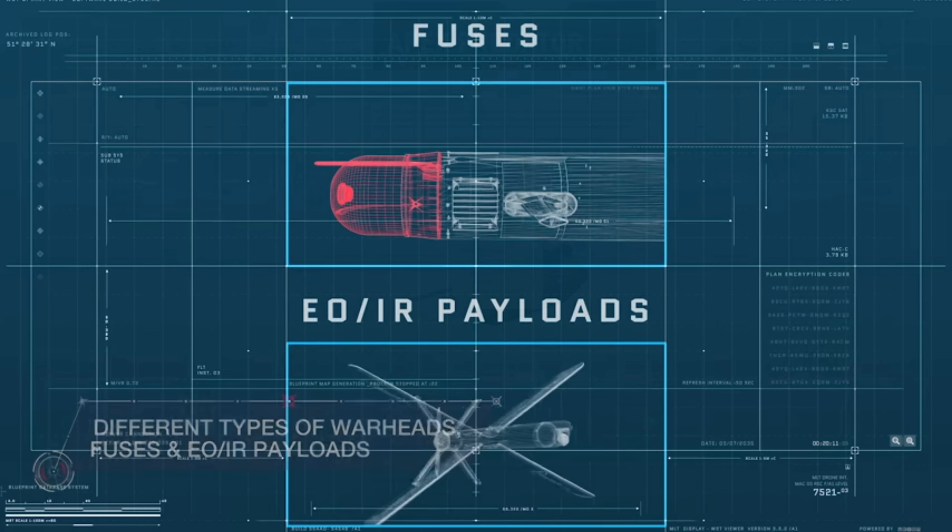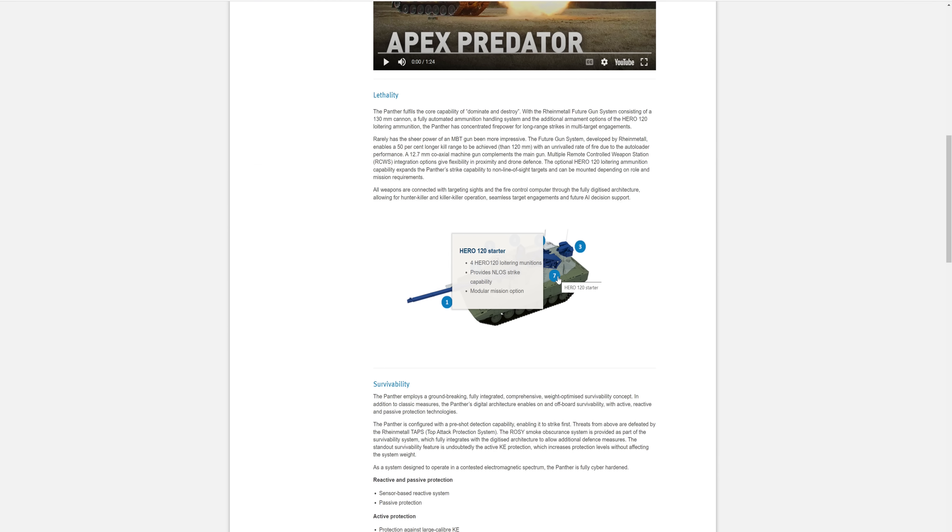If you notice in this diagram, you can see right here — four of them. It has four Hero 120s, providing no-line-of-sight strike capability and modular mission options. So you could probably modify this to have different types of Hero systems in there or different types of loitering munitions, maybe a bigger caliber, bigger threshold of explosion, or just surveillance drones.